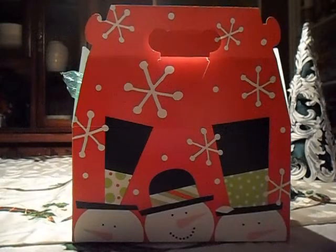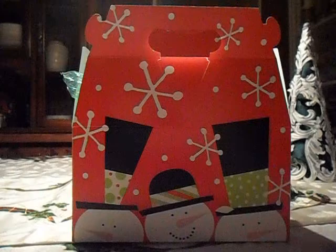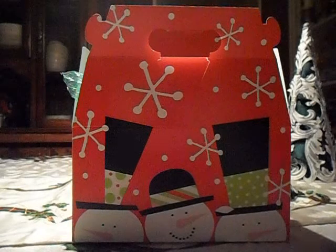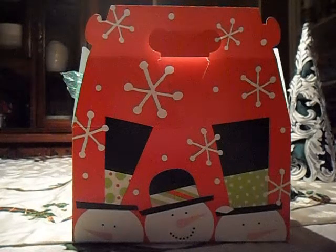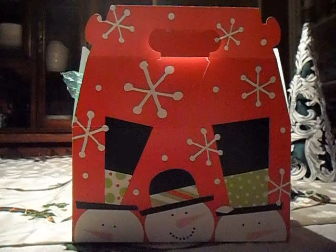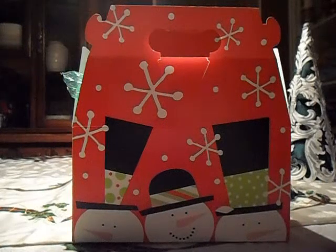Hi y'all, welcome back to my channel. Tonight I want to show you the little holiday box that I received from Rainbow Melts. I was super excited to get this because I missed Crystal's last two openings and I really, really like this vendor. Unfortunately, my schedule did not work out for me to be able to pick stuff up and she is ready to ship. So once the stuff is gone, you have to wait until she restocks.